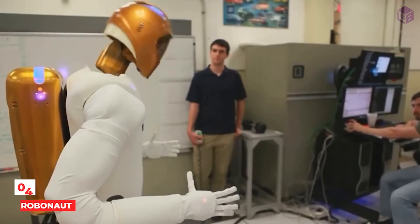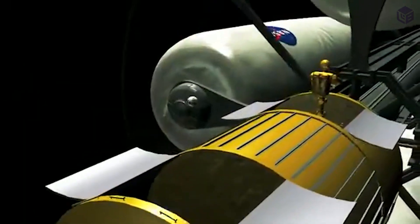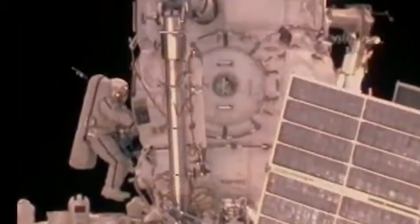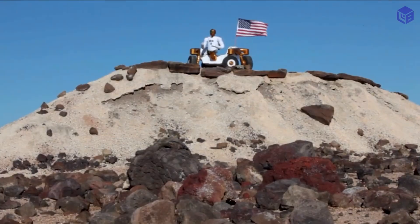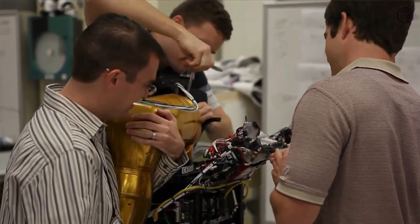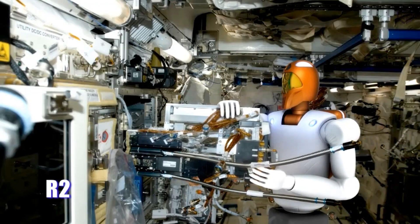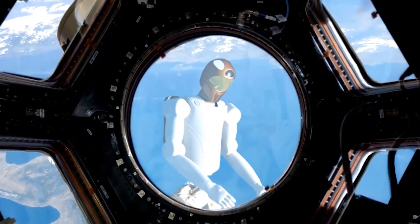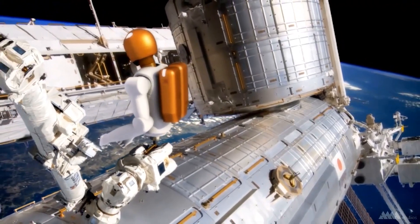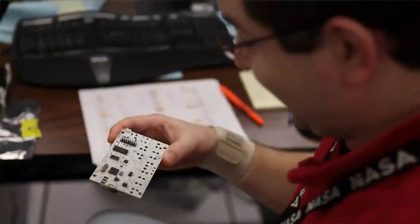Number 4: Robonaut 2. Robonaut 2 was sent to the International Space Station to help astronauts with a variety of tasks. When a mission is done well, it may give a high five to crew members, grab things, and flip switches. The Robonaut project started in 1999 to make a humanoid robot that could help astronauts with manipulation tasks. The final product was the R1 robot, a prototype that could do maintenance work and be put on wheels. In 2007, General Motors and NASA Johnson Space Center worked together to make a new generation of robonauts.